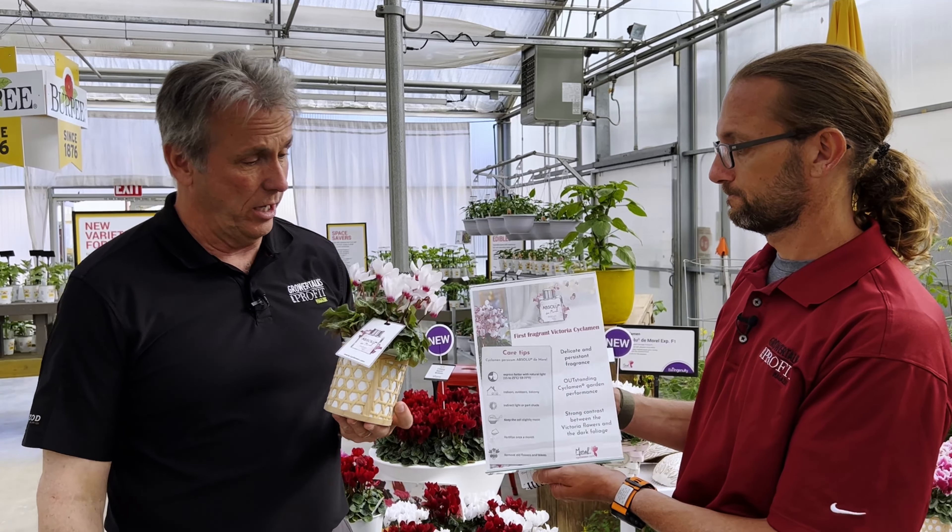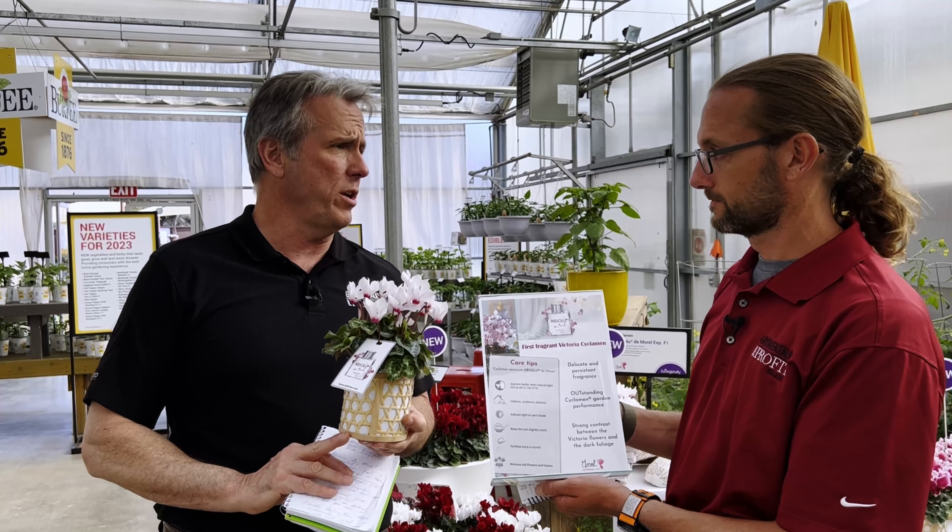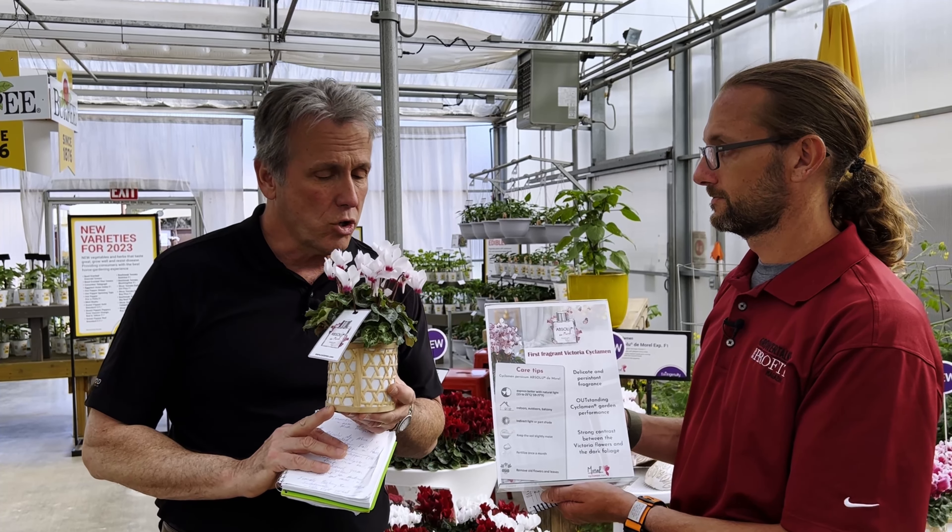So that's some new cyclamen from Morel here at the 2022 California Spring Trials.